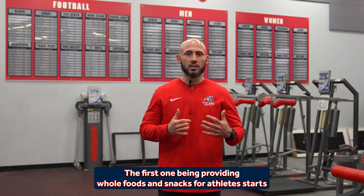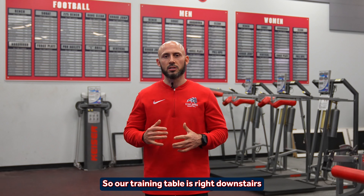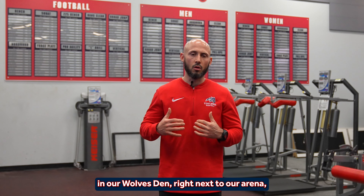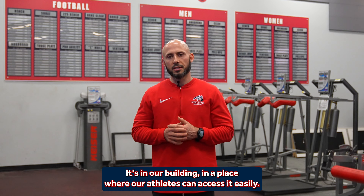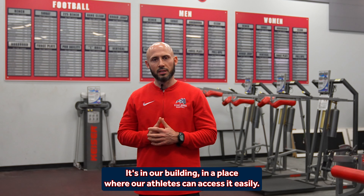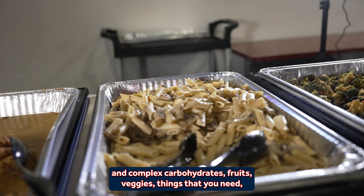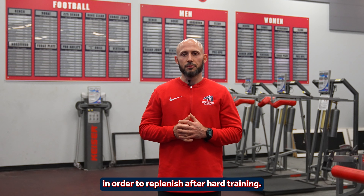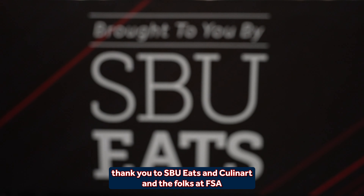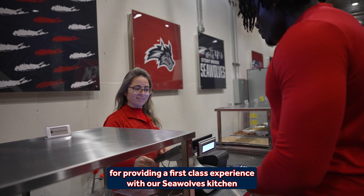Providing whole foods and snacks for athletes starts with our training table and our fueling station. Our training table is right downstairs in our Wolves End, right next to our arena, adjacent to our training room. Upstairs is our weight room and our academic center — it's in a place where our athletes can access it easily. We have great meals on a daily basis for lunch and dinner that are high in protein and complex carbohydrates, fruits, veggies — things you need to replenish after hard training. A special thank you to SBU Eats, Cullinart, and the folks at FSA for providing a first-class experience with our Seawolves kitchen and training table right here in our building.